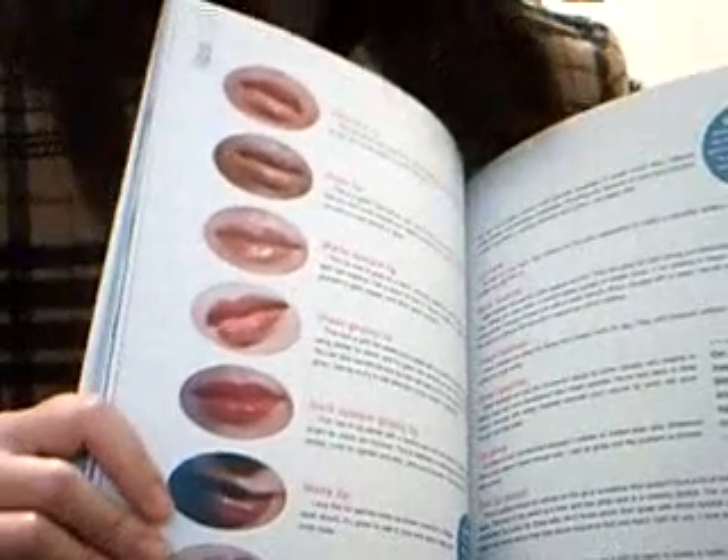She goes through foundation, powder, and then covers each part of your face starting with the lips. She has various examples of types of lips you can have, what kind of lips you have, and what you can actually do with them. Some of these styles she mentions require a certain personality to pull them off.